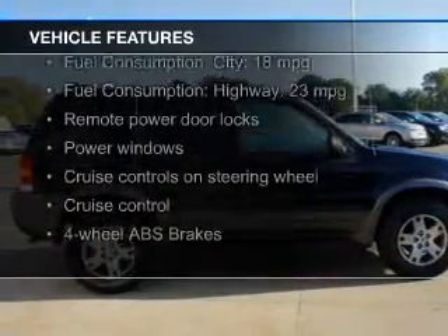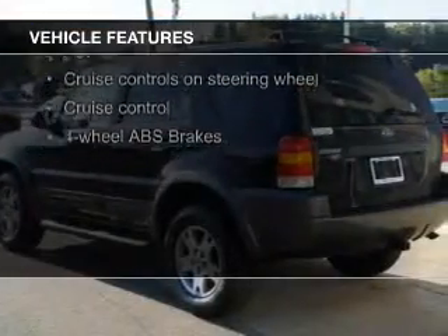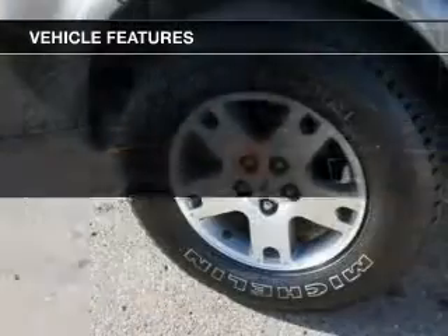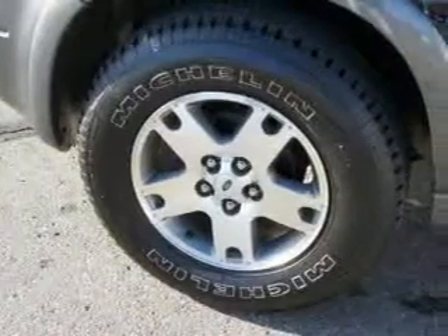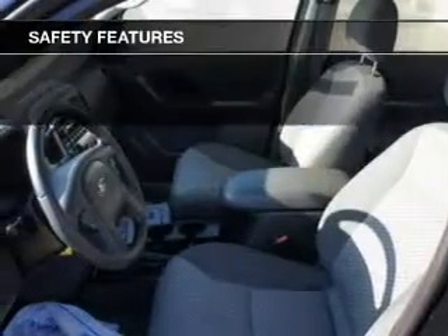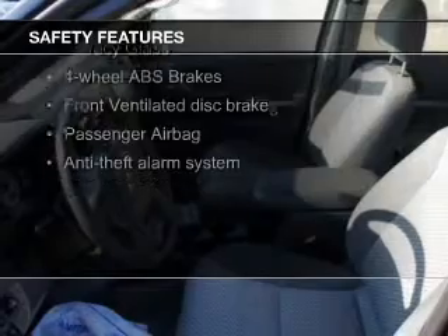The features include aluminum rims, an adjustable tilt steering wheel, an alarm system, power seats, cruise control, keyless entry, split rear seats, privacy glass, air conditioning, and power windows.